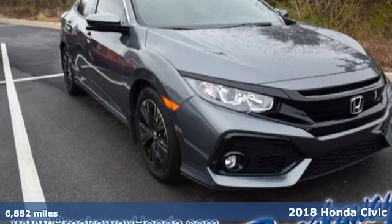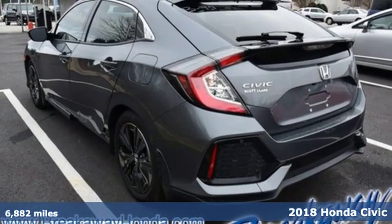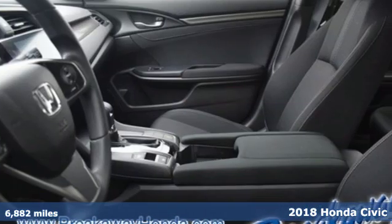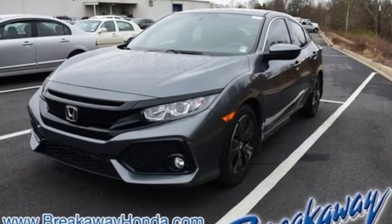Here's a 2018 Honda Civic Hatchback. Aggressive by design, with a fierce shape and 1.5-liter turbocharged engine, this Civic Hatchback is perfectly suited for those who love to drive.